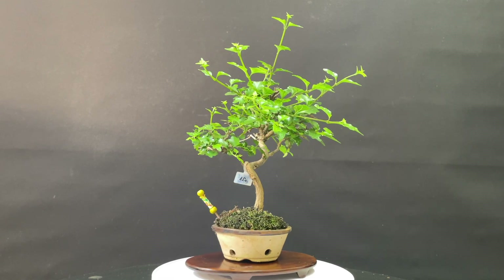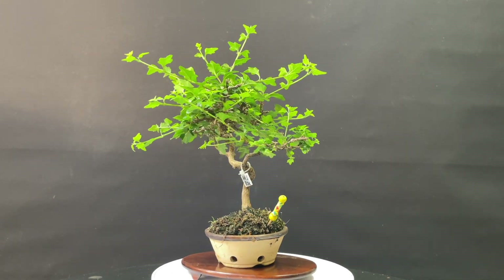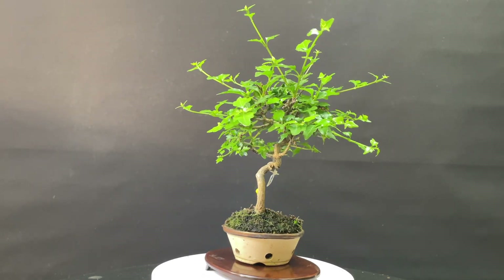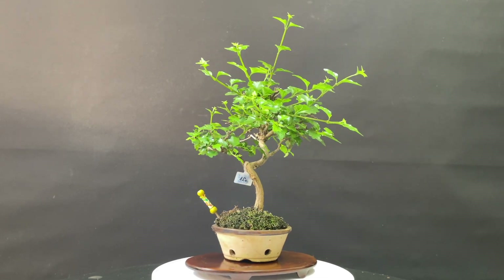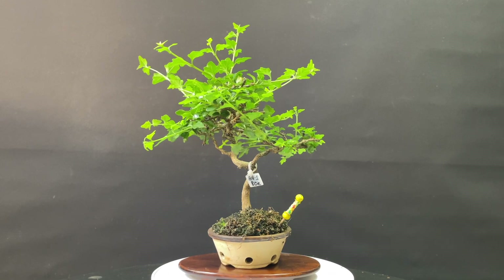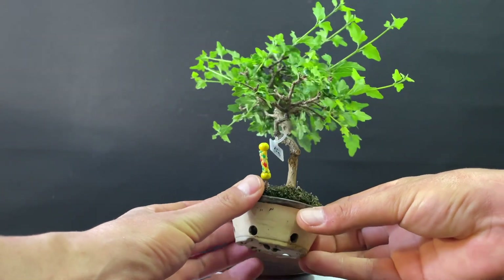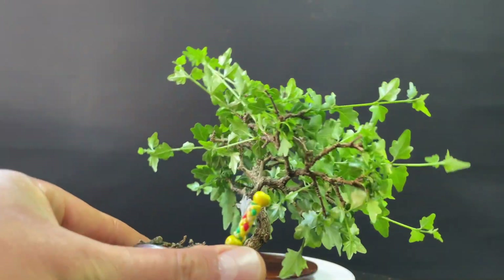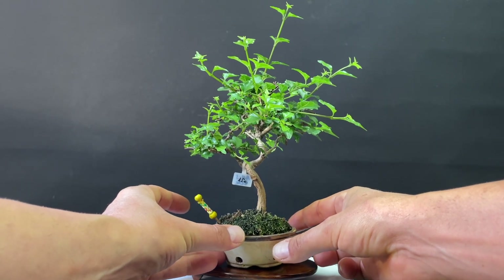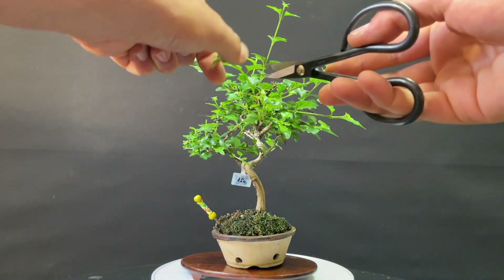Now I am going to show you a series of super beautiful Premna because they have a lot of movement and a lot of ramification. They are in a small pot. It is material that from my point of view is spectacular, at a pretty good price on the web, and as I am saying it is super easy to cultivate and carry out. So as you can see, the ramification that it has — this is the front — we will refine the form a little with pinching.